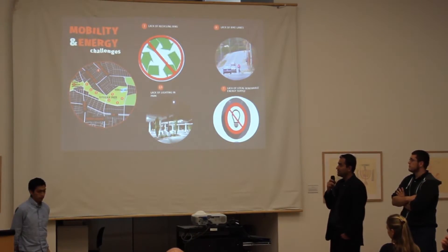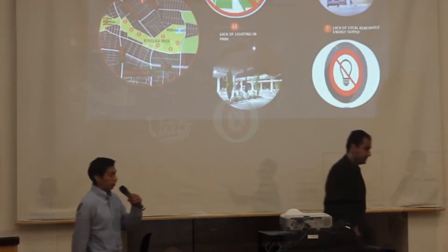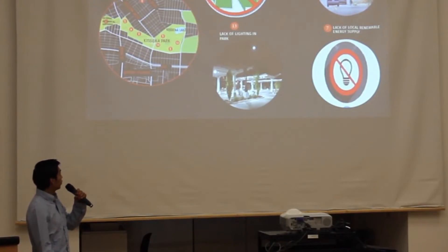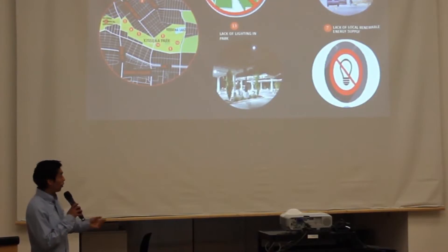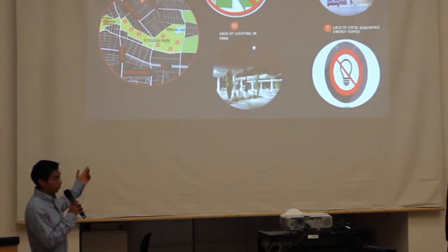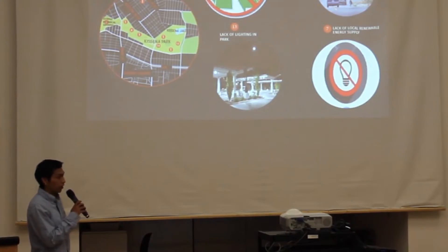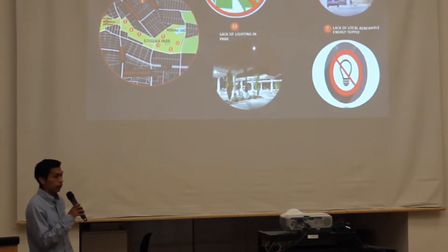For number 8, we researched that there are no pipelines in the park, and they are touching the social-political system. Having pipelines will eventually help connect the city and help us transform in a faster way.